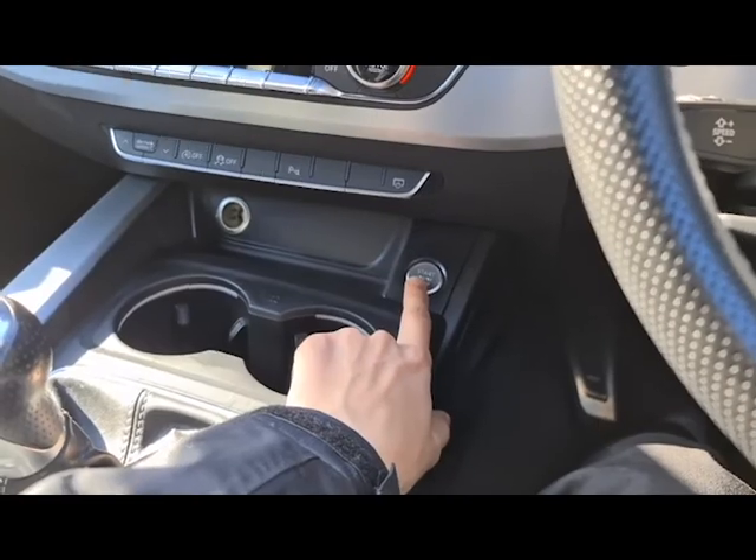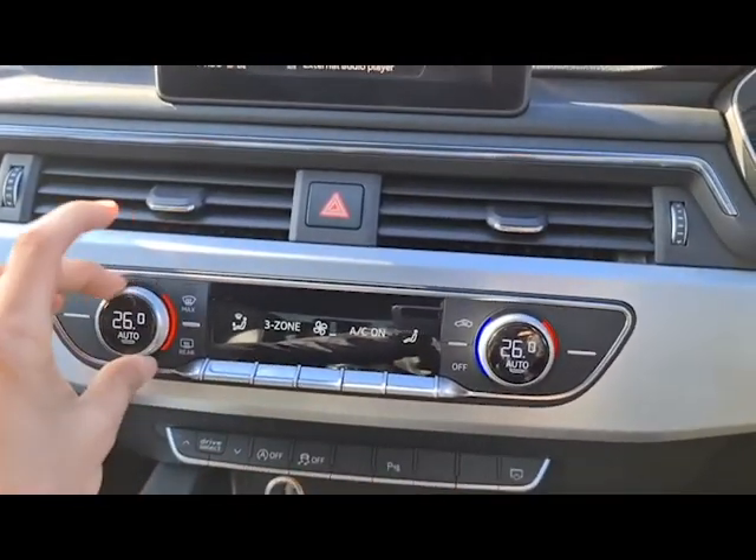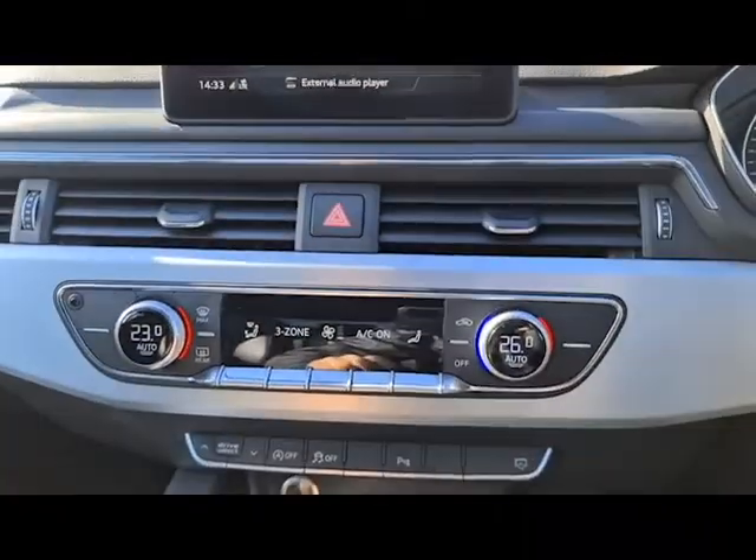Simply have the key in your pocket, press start and off you go. You have three-zone climate control — I'll show you on the back — and a really nice digital display.